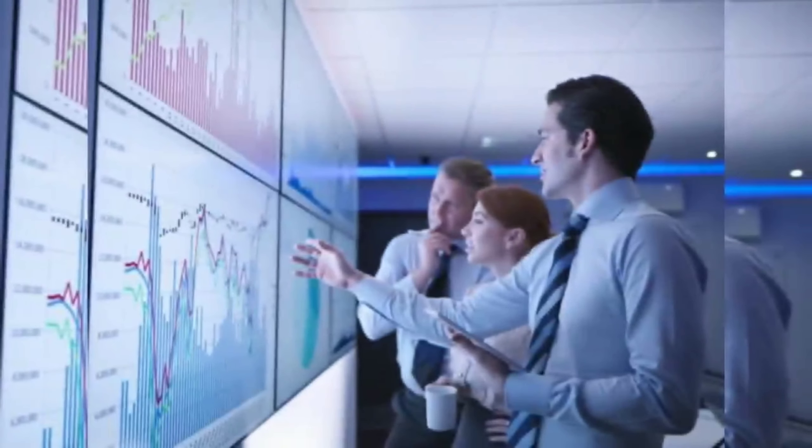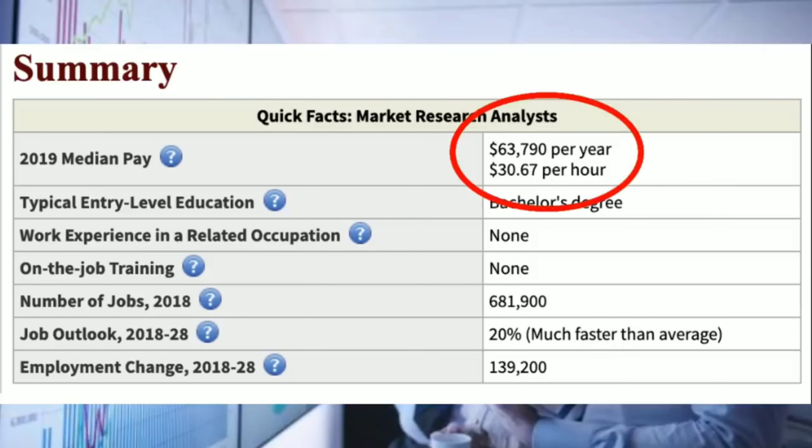One career path you could go down is becoming a market research analyst. They make around $63,000 a year. There are about 681,000 jobs out there and it's growing at 20%, which is way faster than average.